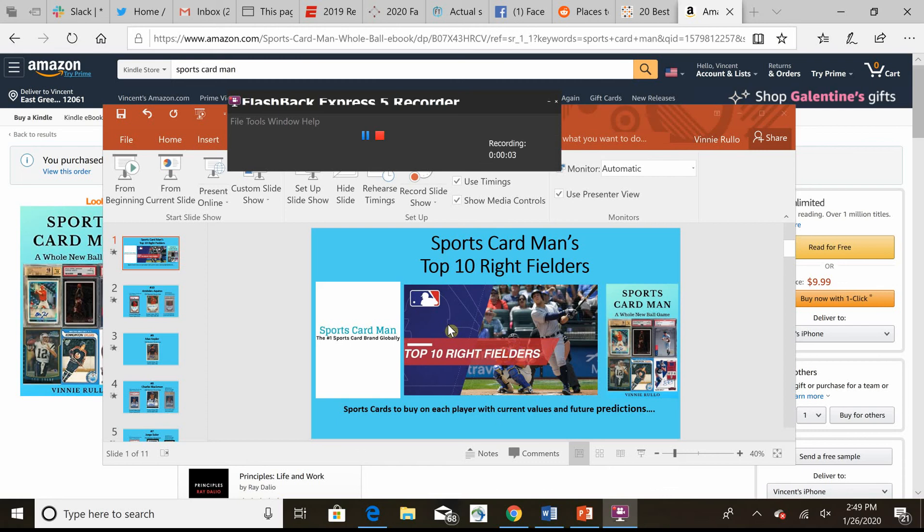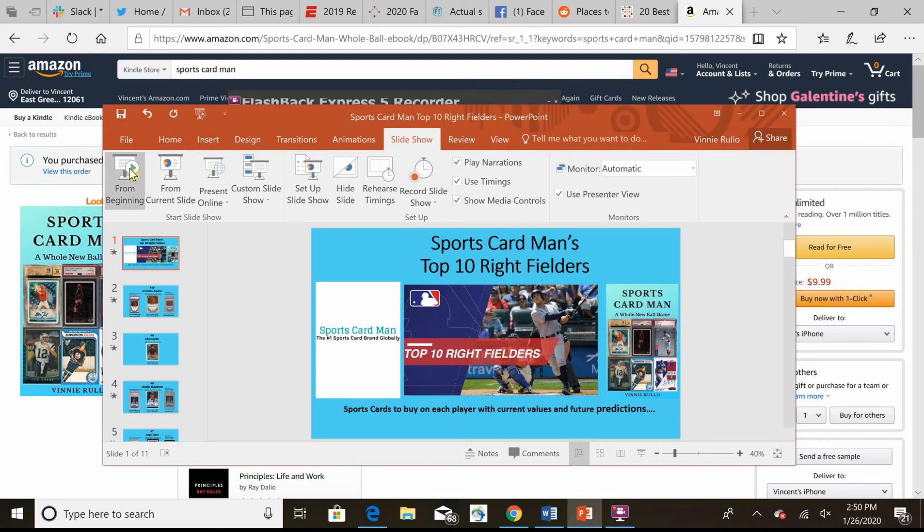Hey guys, this is SportsCardMan. In this video I'm going to talk about my top 10 right fielders right now in Major League Baseball. This correlates with MLB Network's list of top players at each position. I've related my list to cards, and I'll talk about future values, current values, point out a couple key cards, and who I think are the top 10 best players — so you can see who's a good buy and maybe invest in someone.